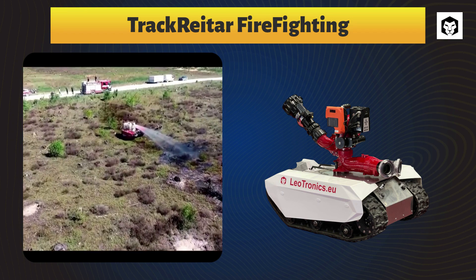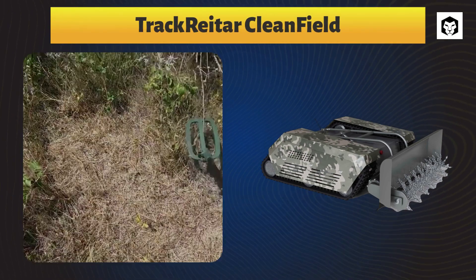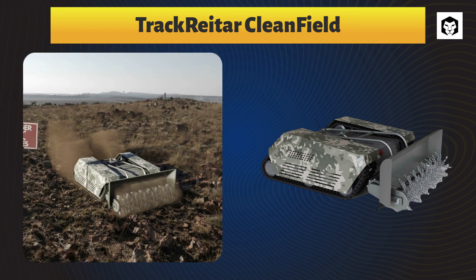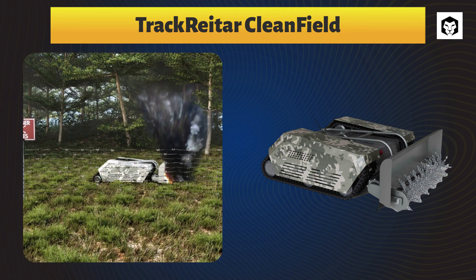Track Raider Clean Field. Three models of Leotronics' cost-effective mining line are equal to a team of 20 sappers.